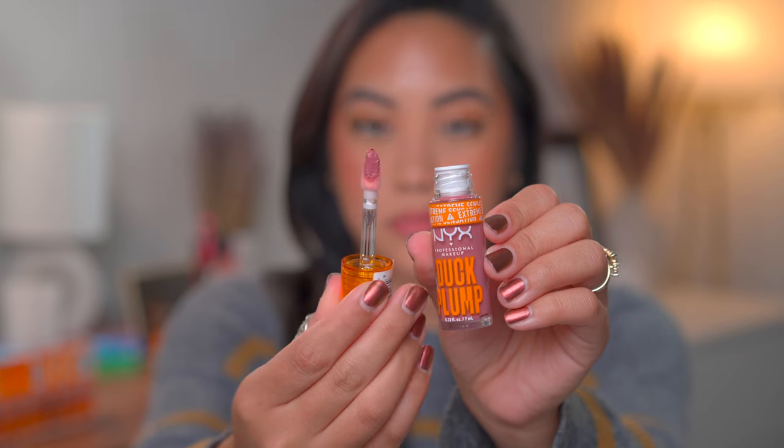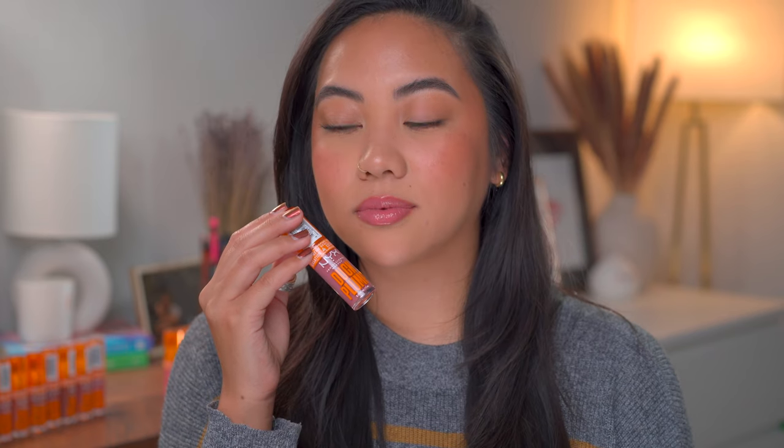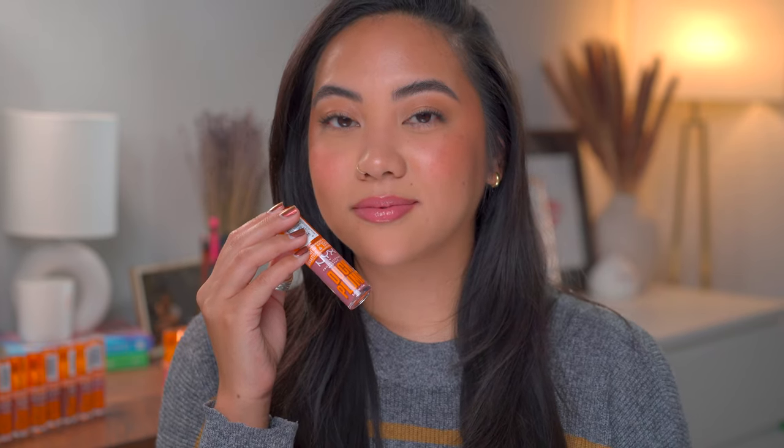Next we have number ten, Lilac On Lock, described as a pinky lilac. I did a very thin layer of this. You can kind of tell it's thin because you can see a little bit of my lip color peeking through — or honestly it could just be the outline getting more irritated and a little more red. I think the name and the description fits it perfectly. It is definitely a true lilac shade.